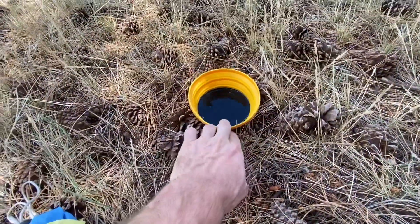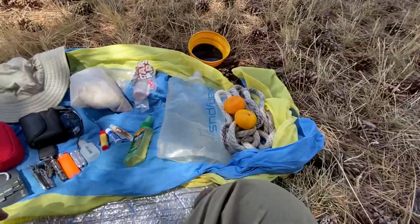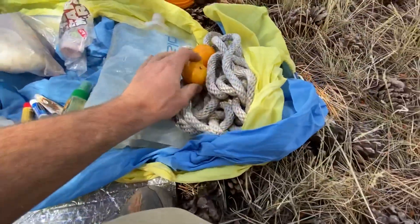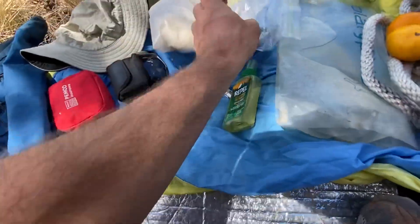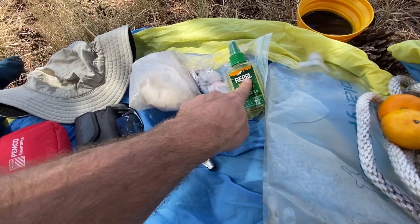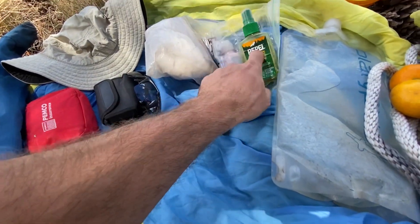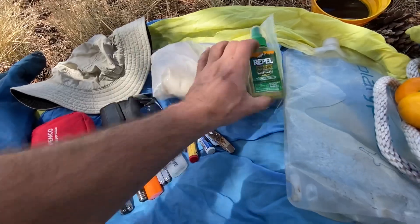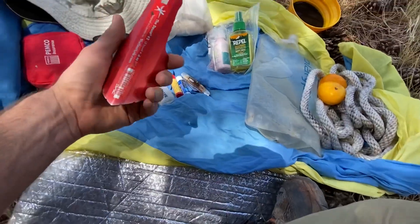I've got the hammock, and then a couple ropes so I can hang it up. Got my snack for the day. Here I've got some calamine lotion, just because I've been getting bit by bugs every once in a while. There are these little tiny black flies that are my main concern — they really leave a bite that lasts for days. And here I've got the toilet kit, so there's TP in here, and this is a lightweight shovel so you can dig a cat hole.